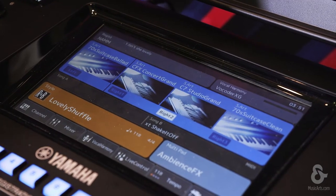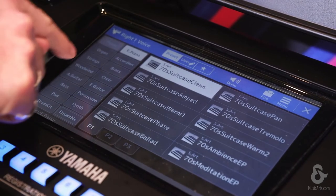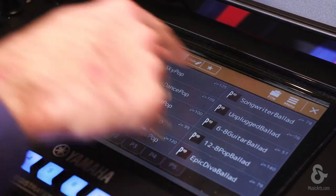First time ever on a Yamaha keyboard: a nine-inch color touch screen. We took away 50% of the buttons, really streamlined the interface. Nine faders — not just eight, nine — for any organ player.